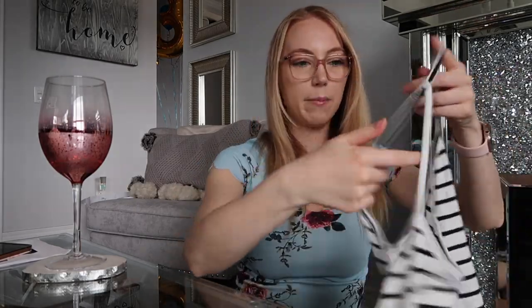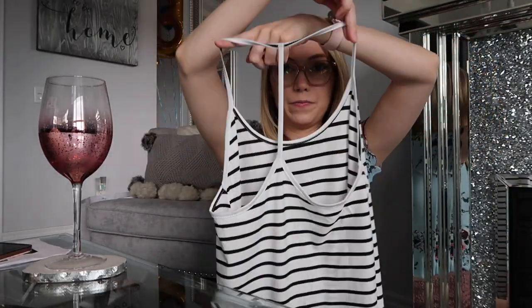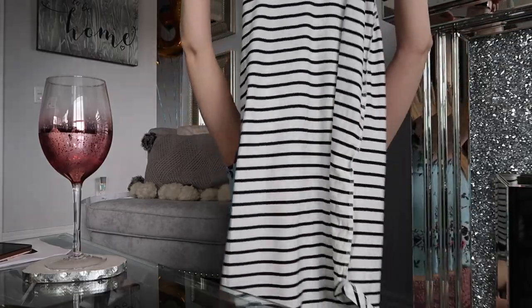And then this one — it's kind of short but I think it'd be nice as a cover-up at the beach or something. It's kind of like a halter style. It's kind of cute. Another dress — this would be nice as like a bikini cover-up, I think.